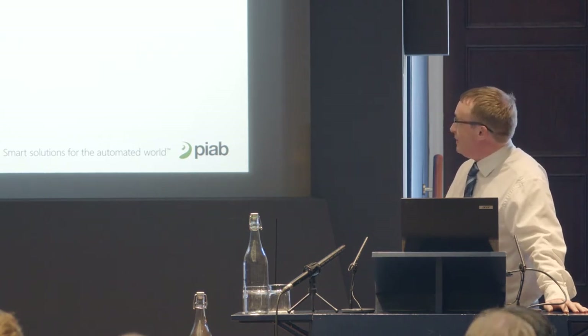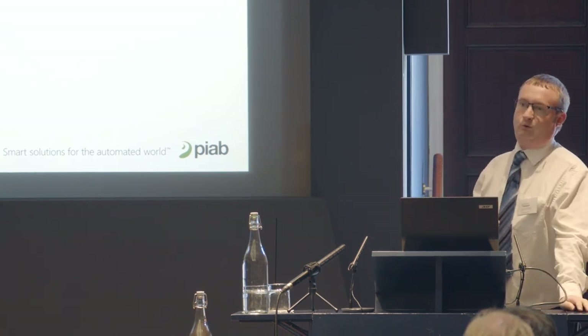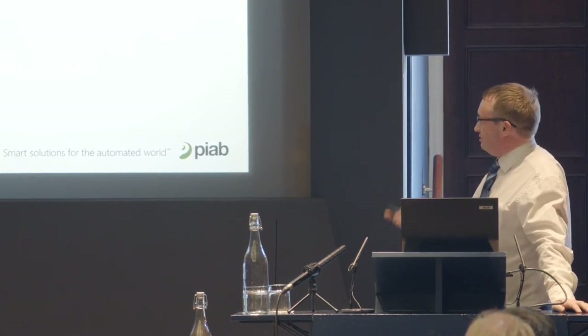Vane pumps are also normally large and heavy. I've come across a lot of these on the sides of machines, sometimes on the floor because that's the easiest place to put them, and sometimes on the top of machines near the point of demand, which makes it very difficult for maintenance staff to get them down to work on. There are manual handling challenges with those pumps as well.